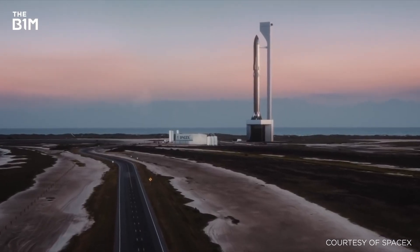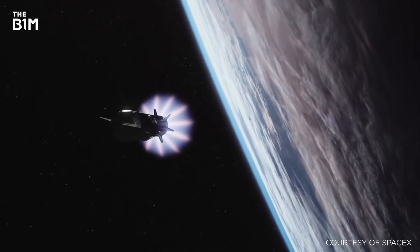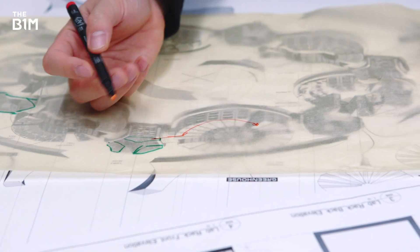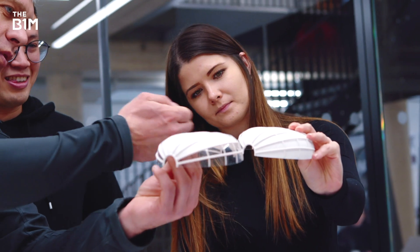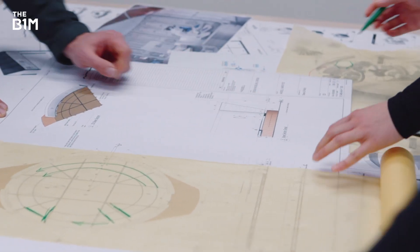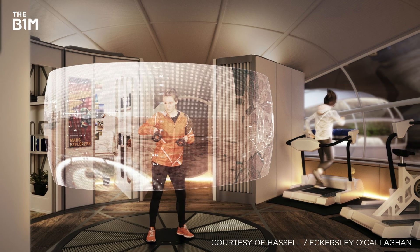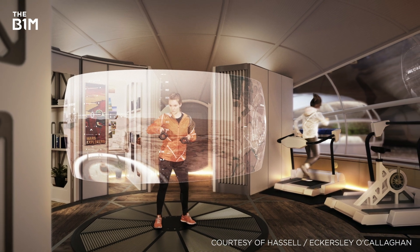But reaching the Red Planet and building the environments that are essential for any manned voyage there is an extreme undertaking. To help, NASA invited teams of innovators to submit ideas, stipulating that designs must include 3D printing technology that would use the harsh Martian terrain, or regolith, as a building material for the base. One of the leading ideas is this unique,